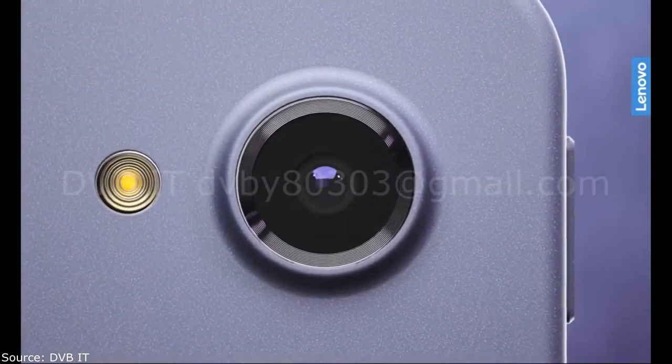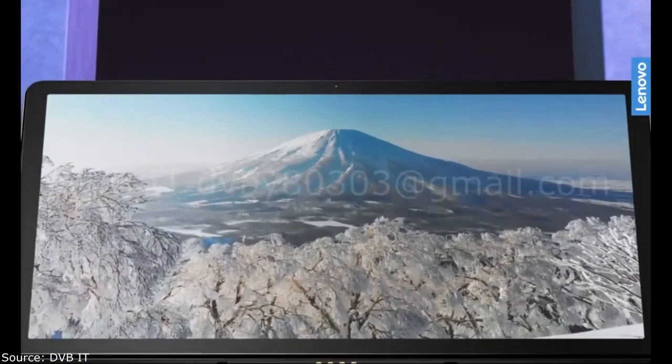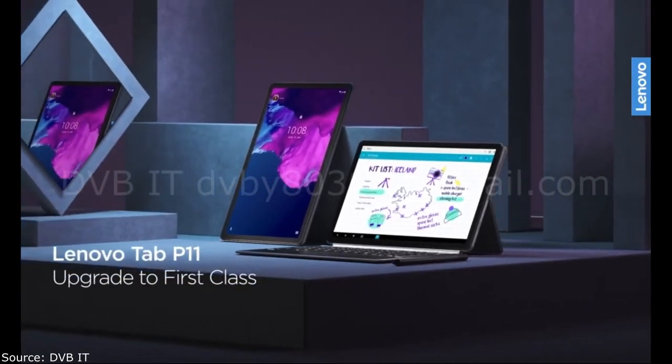Interestingly, the tablet received a branded case with a keyboard and a Lenovo Precision Pen 2 stylus, though they will have to be purchased separately. The Lenovo Tab P Pro comes with Android 10 out of the box, but the company later promised to update the device to Android 11.